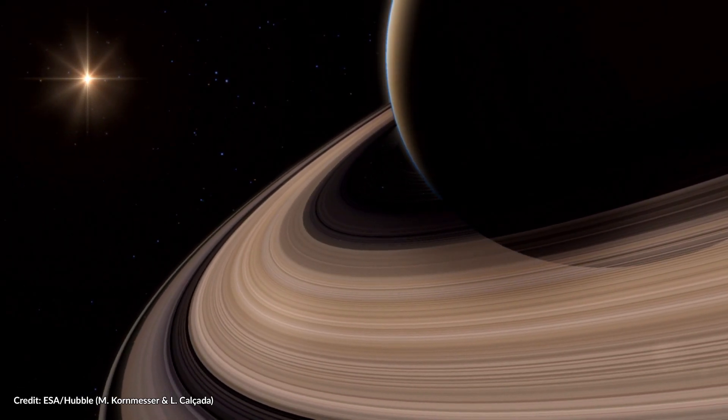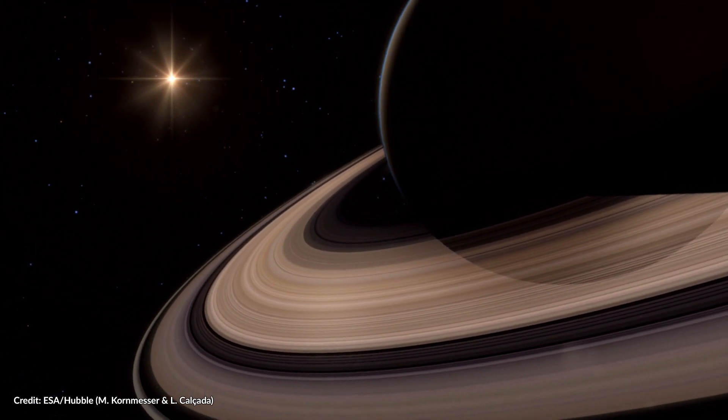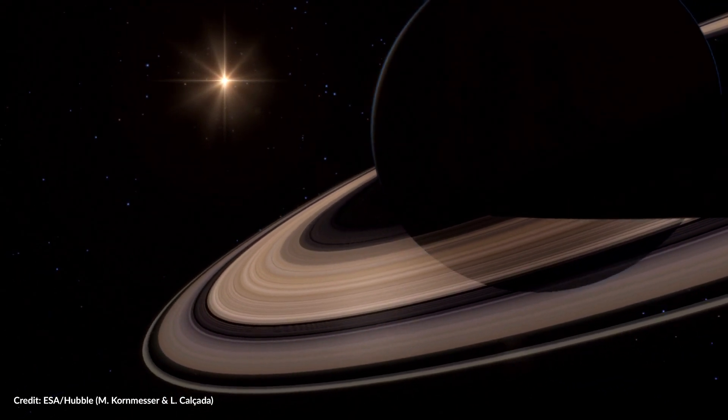Saturn is home to many unusual wonders that set it apart from other planets in our solar system. Its rings are the most obvious at first glance. But look a little closer and you'll notice a whirling geometric maelstrom completely and utterly alien to anything that exists on Earth. The feature is known simply as the hexagon.